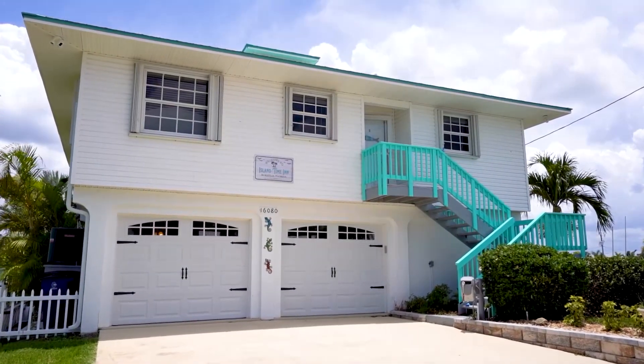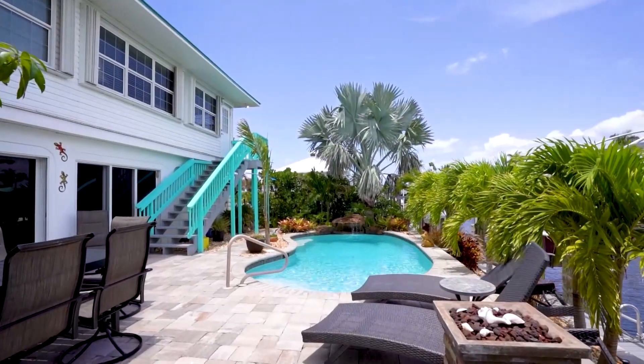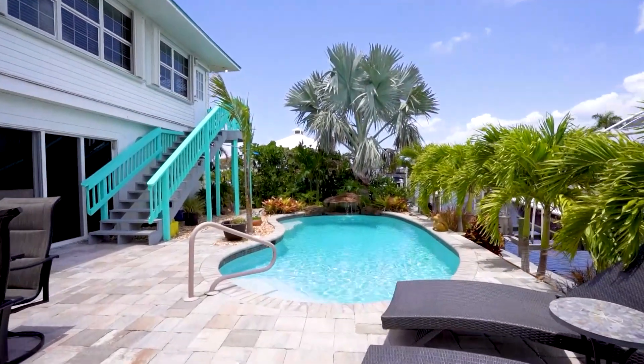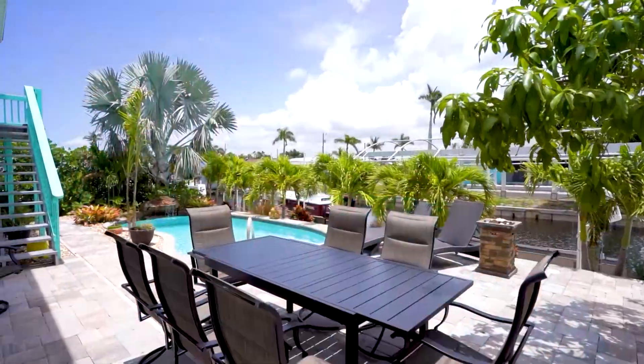Bokeelia means 'little mouth.' The opening to Charlotte Harbor is 100 yards up the canal. Easy access to Captiva, Cayo Costa, Boca Grande, and all of the beautiful white sandy beaches, only accessible by boat.